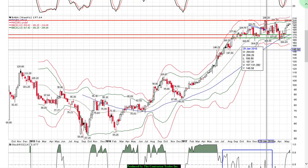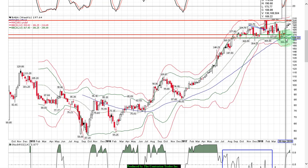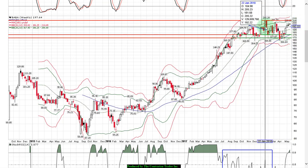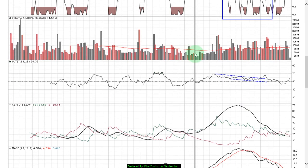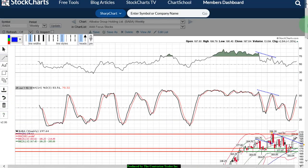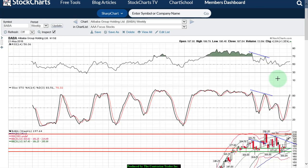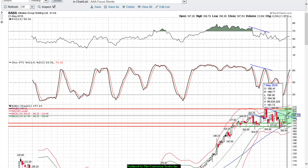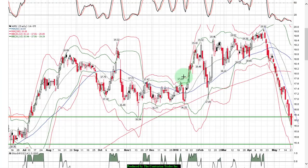Despite pressure in 2018 on the shares and a rebound, the path of least resistance remains higher. In fact, we broke out within a trading channel — not a significant breakout, but a breakout nonetheless the week of May the 7th. We're looking for a rip higher on Alibaba very soon.